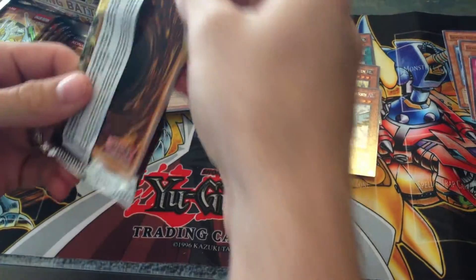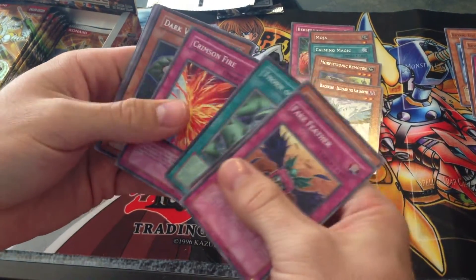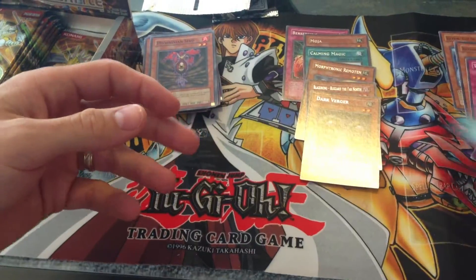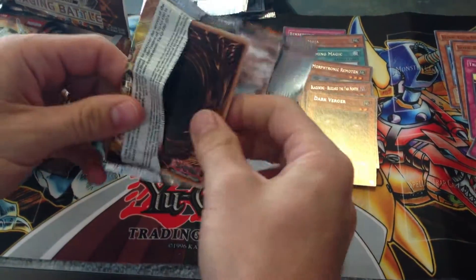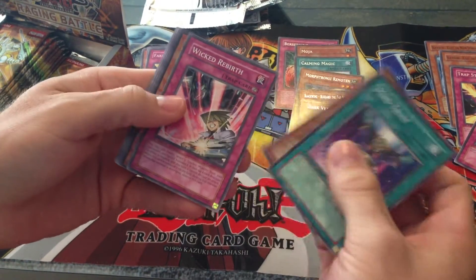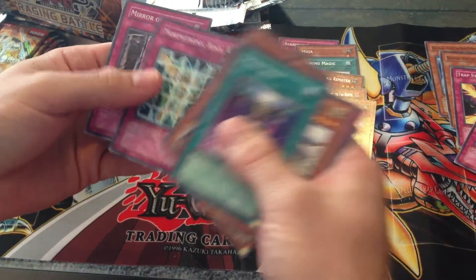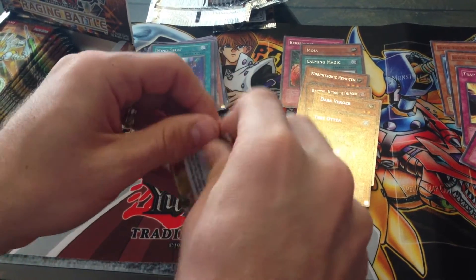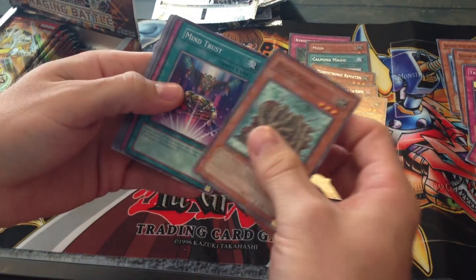Got some good rares. Dark Verger? Another trap's done. Maybe this will be the first holo — I can't believe I haven't pulled one yet, that's kind of weird. I'm not worried because it's a box, but who would scale one of these boxes? Tree Otter. I'm starting to wonder. But it was sealed with the Konami wrapper, so that's pretty hard to fake if you're going to scale the packs.